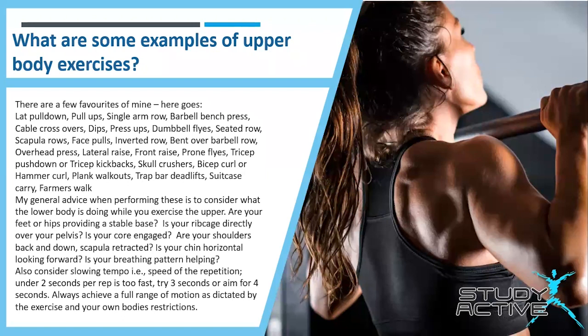So what are some examples of upper body exercises? Here are a few of Chris's favourites: the lat pulldown, pull-ups, the single arm row, barbell bench press, cable crossovers, dips, press-ups, dumbbell flies, the seated row, scapular rows, and face pulls.